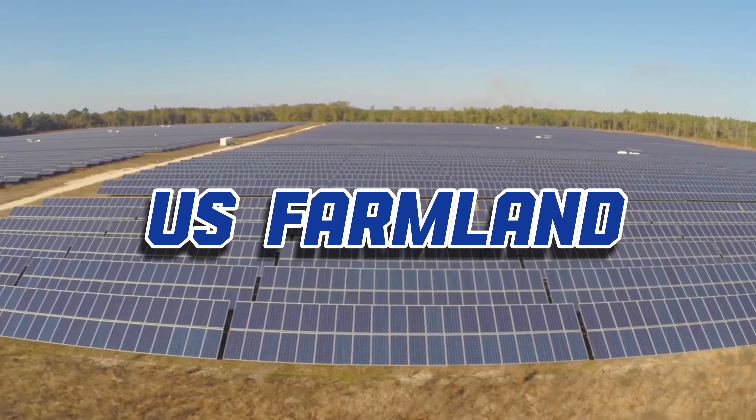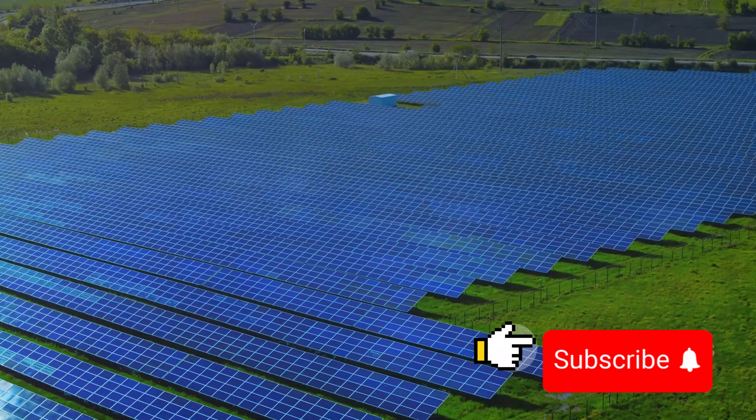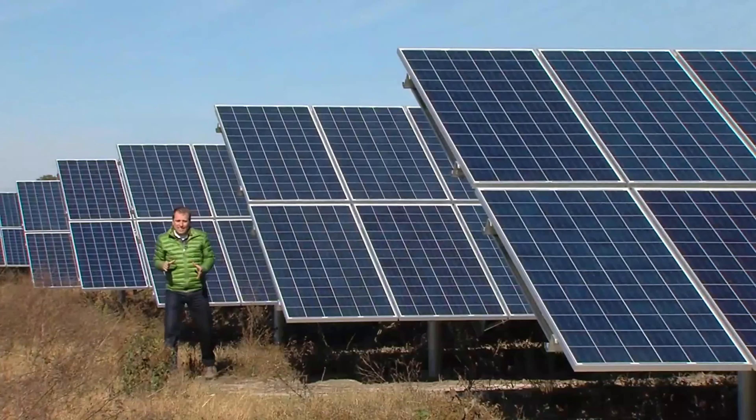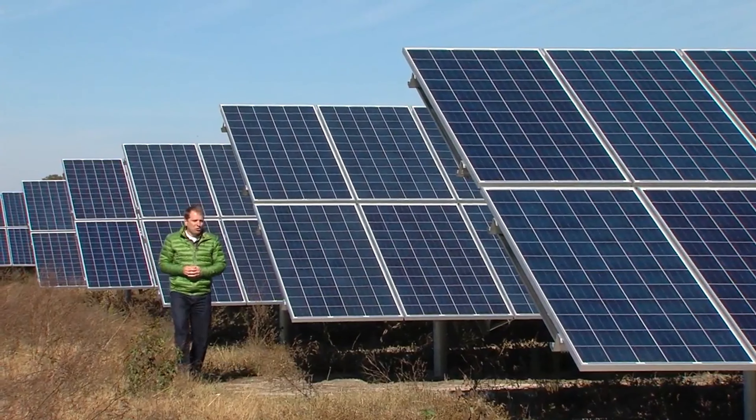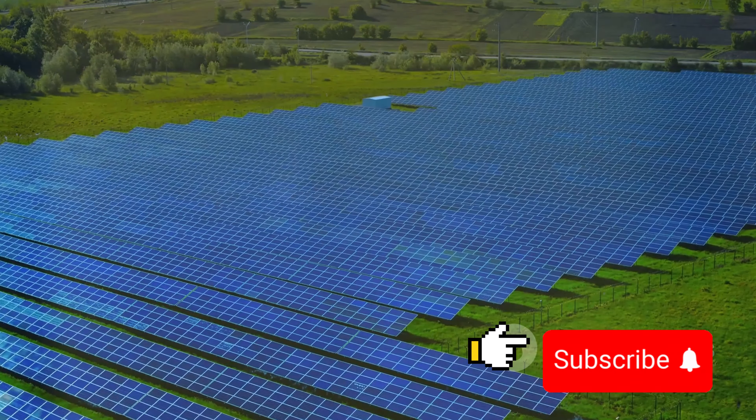Welcome back to U.S. Farmland Channel. Today we're diving into an exciting topic that's changing the agriculture and farming industry, ending in the middle of a 20 megawatt solar farm here in the southwest Georgia town of Camilla. Solar panels plus farming.